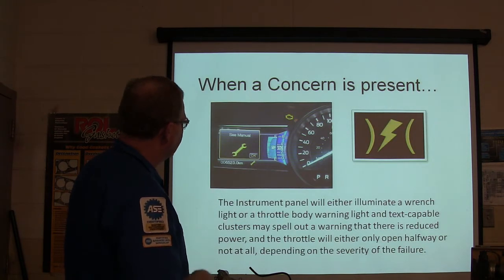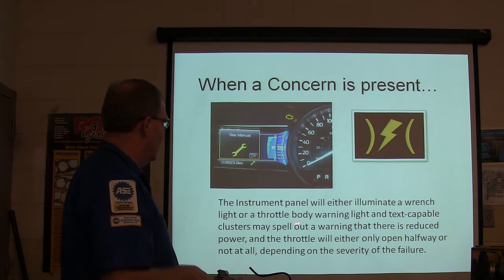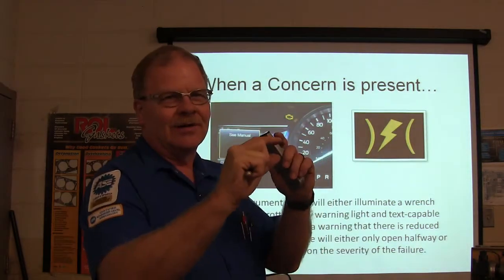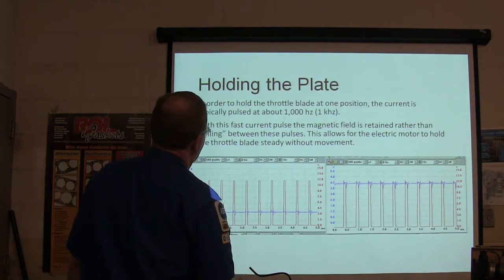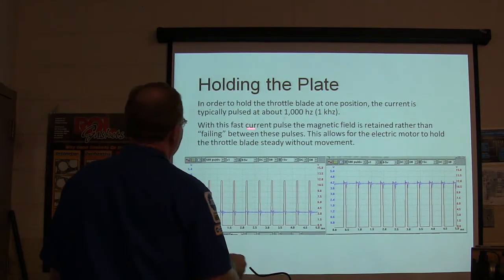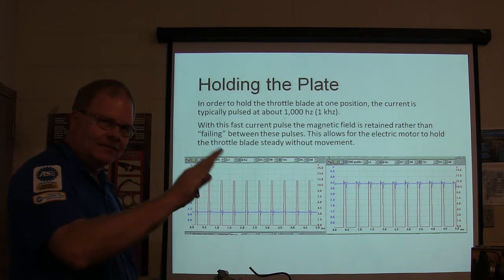When a concern is present, it'll either illuminate a wrench light or a throttle body warning light — a lightning bolt symbol. Text-capable clusters may spell out a warning that there's reduced power, and the throttle will either only open halfway or not at all. These Chevys will actually display what's going on. To hold a throttle blade at one position, current is pulsed at about 1,000 Hz — one thousand times per second — so the magnetic field is retained rather than failing between pulses, allowing the motor to hold the throttle blade steady without movement and move it smoothly.